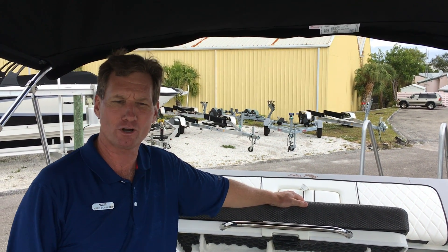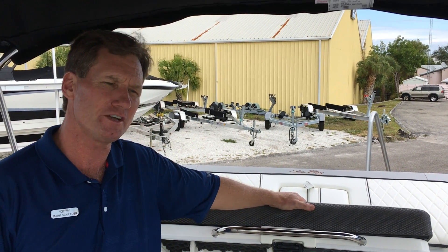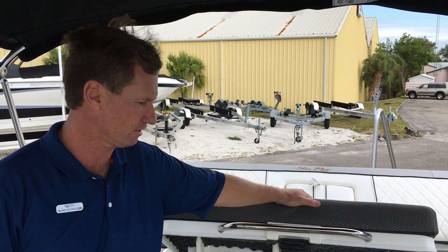Welcome to MarineMax Venice. I'm Captain Mark Schrader. We're going to do a quick walkthrough of this 240 SunDeck Outboard from Sea Ray. It's a 2017 model.